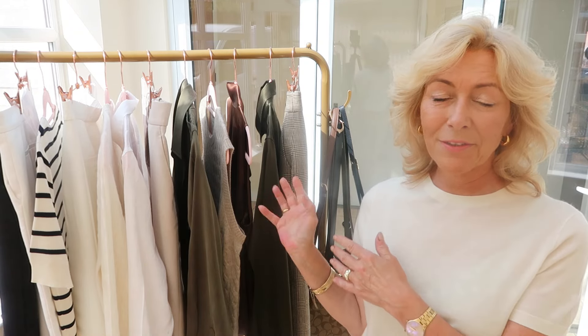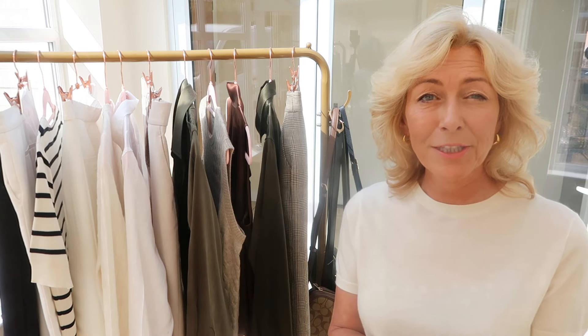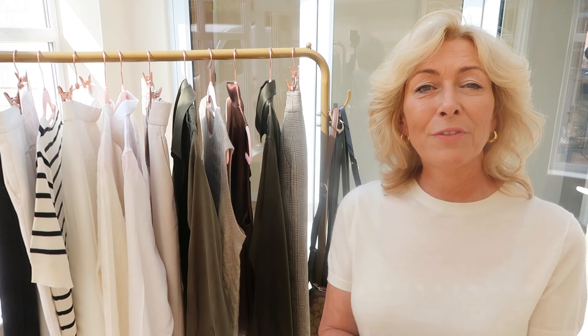I'm going to try on a couple of pieces from LilySilk from last year and I'm just hoping that they're going to still fit. Anyway, let's get into the film.